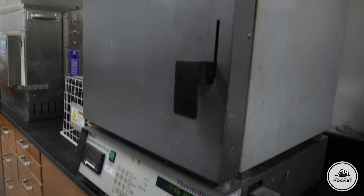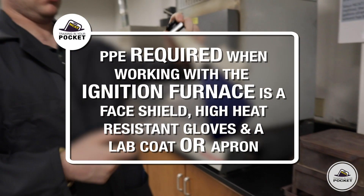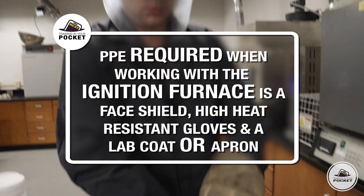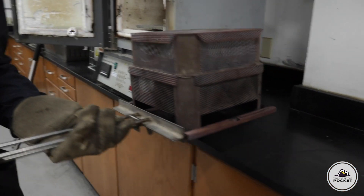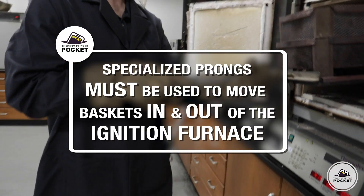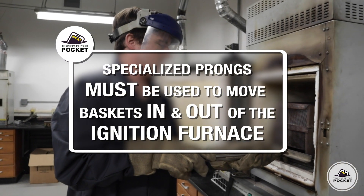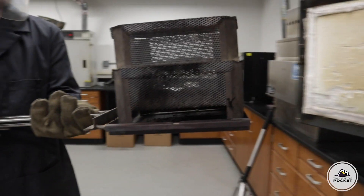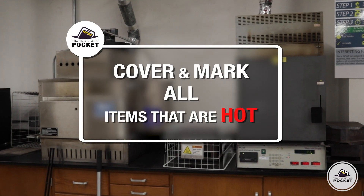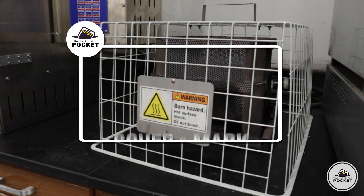The PPE required when working with the ignition furnace is a face shield, high heat-resistant gloves, and a lab coat or apron. Along with the PPE, specialized prongs are used to move baskets in and out of the ignition furnace. Covering and labeling the baskets are essential to the safety of everyone working in the area.